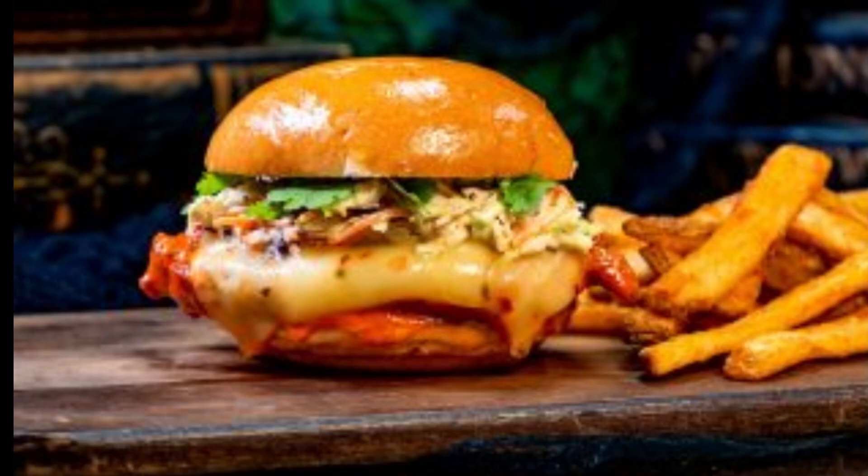Spicy Chicken Sandwich — hand-breaded fried chicken breast tossed in spicy chili sauce with pepper jack and mustard on a brioche bun.